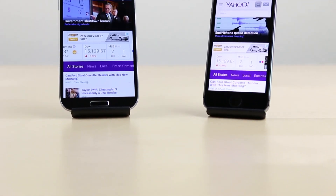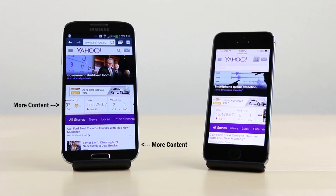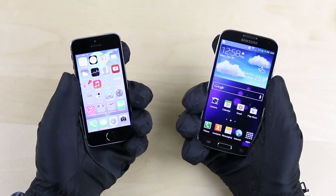Two: not only is the screen bigger, but its higher 1080p resolution gives you better sharpness and also allows for more content to appear on the screen at once, so you won't have to scroll around as much.